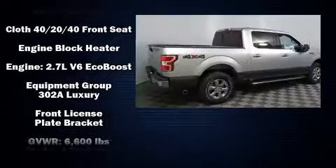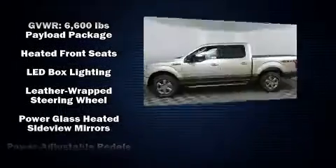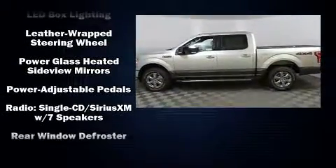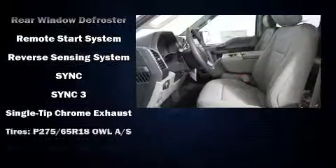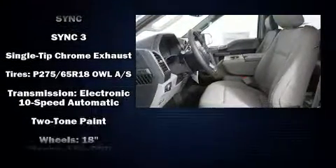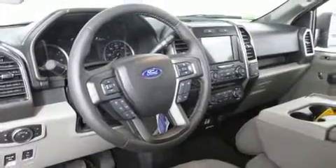Ford ensures the safety and security of its passengers with equipment such as dual front impact airbags with occupant sensing airbag, front and side impact airbags, traction control, brake assist, a security system, and four-wheel disc brakes with ABS.